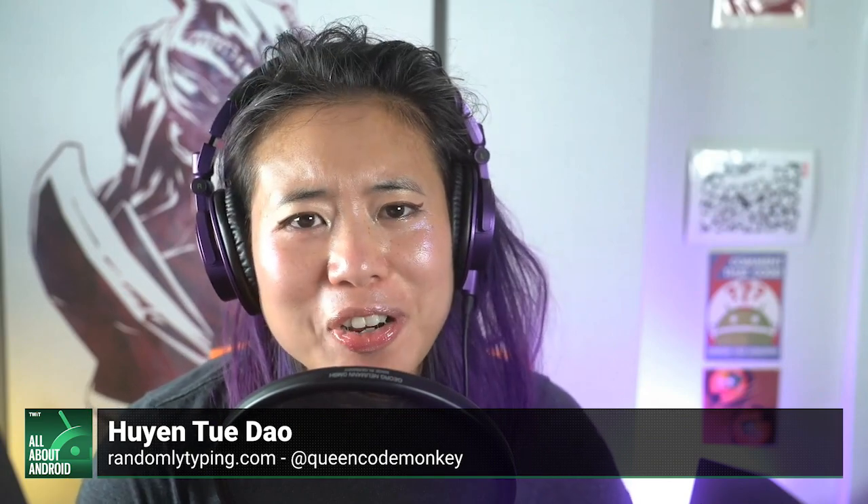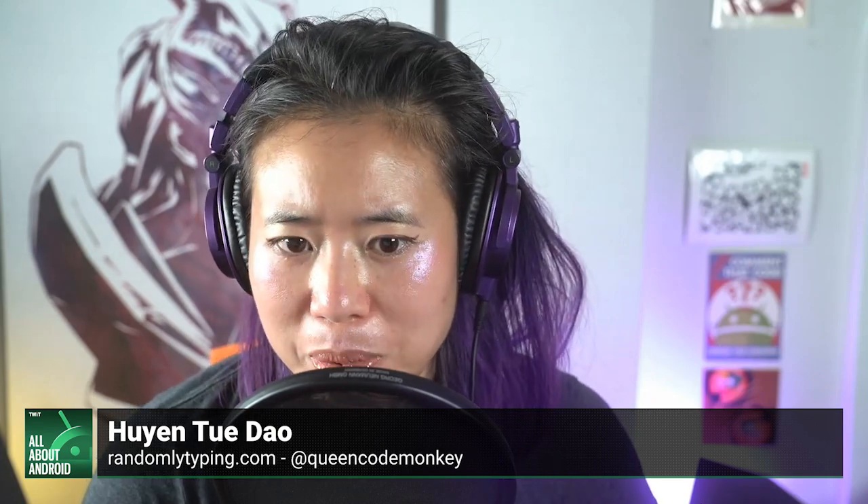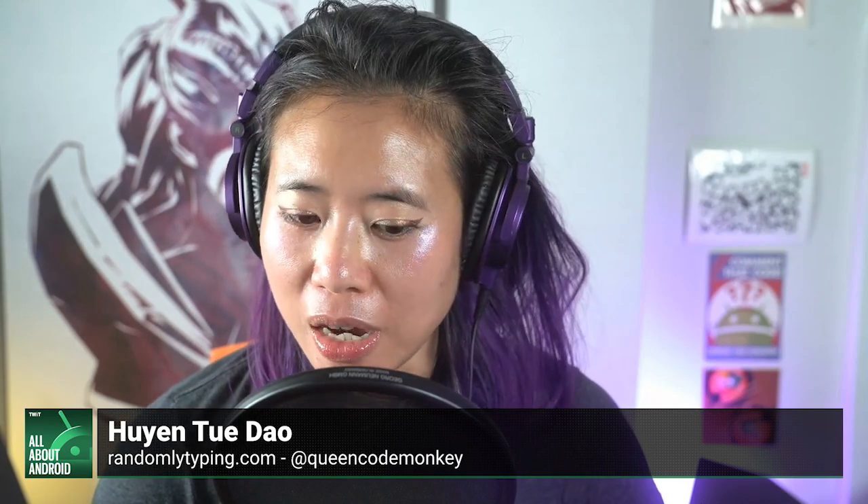There are a couple of interesting things to note. The signup form for interested developers is very much like a contact form — it looks like it's going to be a human-reviewed signup rather than something automated.